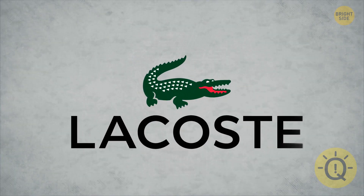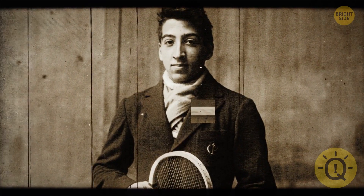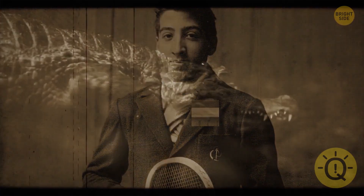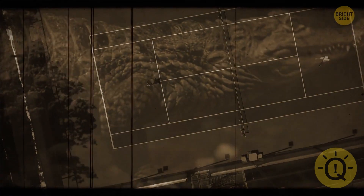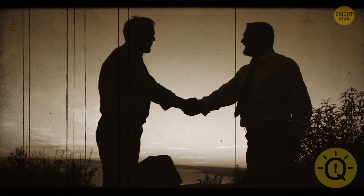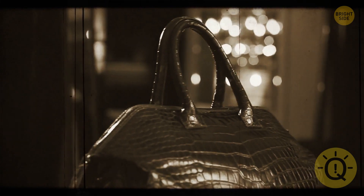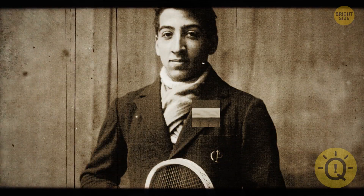Lacoste is a luxury casual wear brand. So why is their logo a crocodile? It's a reference to the founder and tennis star Rene Lacoste, who was nicknamed the crocodile on the court. The name came from a bet that Lacoste made with a team captain, the winner taking home a crocodile skin suitcase. He didn't win the suitcase, but the nickname stuck.